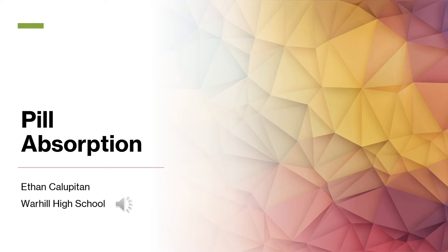Hello, my name is Ethan Kalupitan. I'm from Warhol High School and my science fair project is about pill absorption.